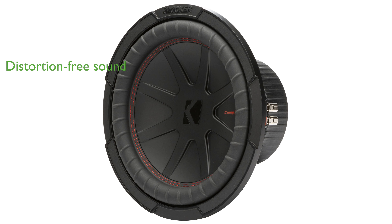Its advanced suspension system, complete with a large-diameter spider, allows for linear movement and distortion-free sound, ensuring clarity even at high outputs.